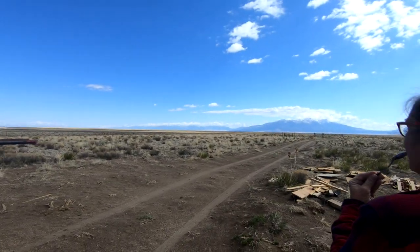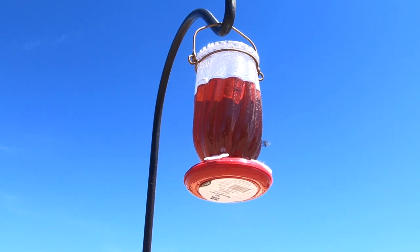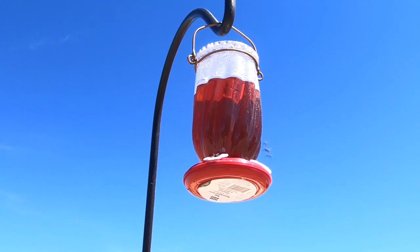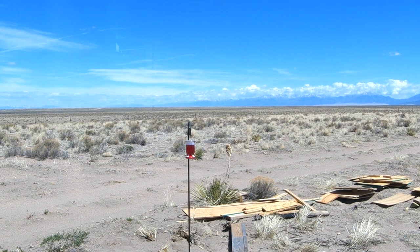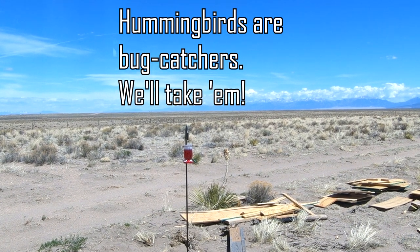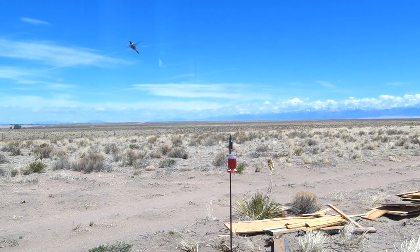There's a hummingbird! That's a hummingbird. Oh, there he goes. Look at this — red throat.